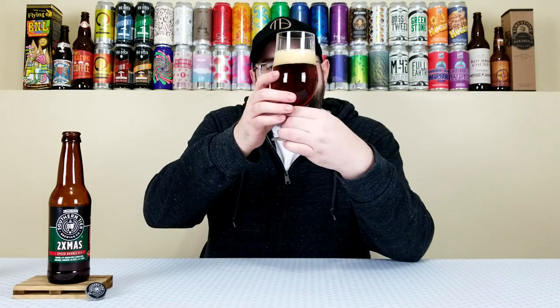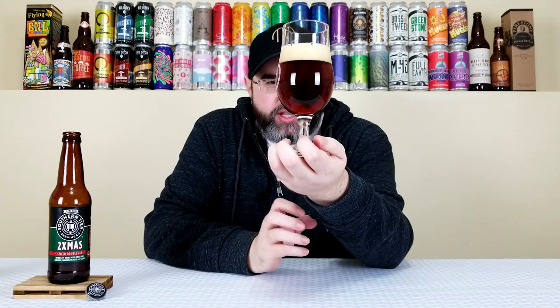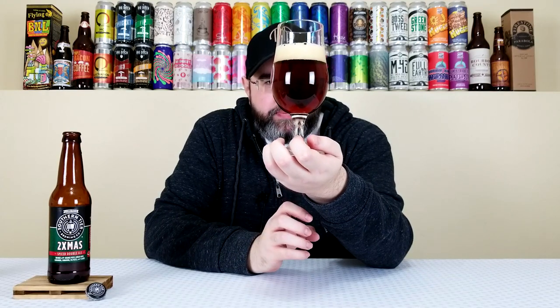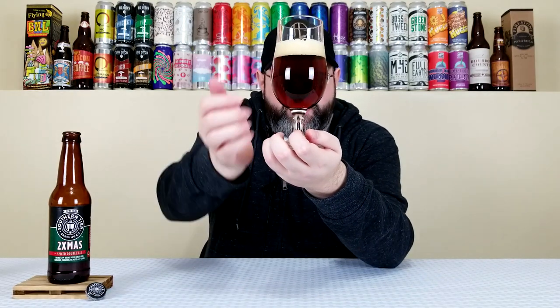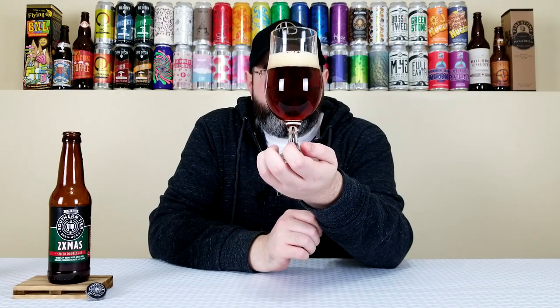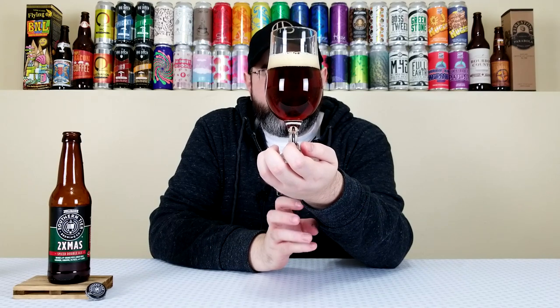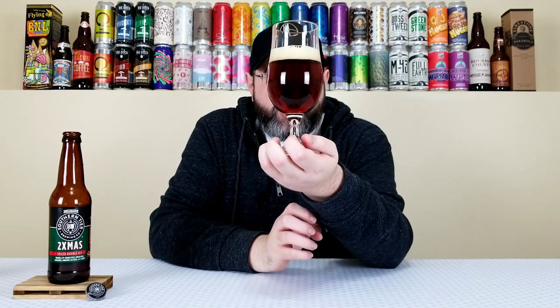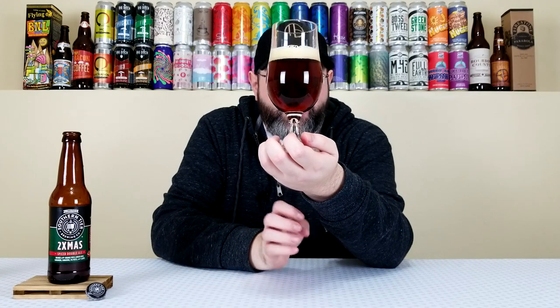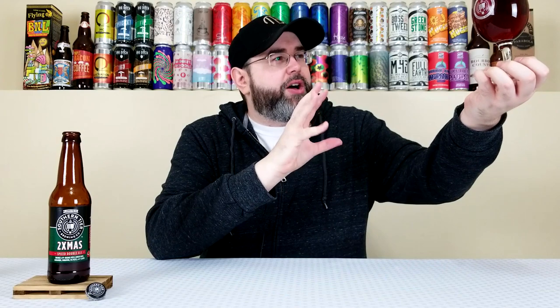That pours out a really nice, almost mahogany-orange color — it's like mahogany with some orange mixed in. It's somewhat filtered with a little bit of fine particulates. Has about a finger and a half to two fingers of a straight-up khaki-colored head, super creamy looking, maybe a little soapy-sudsy, but very creamy. A lot of carbonation — this will probably look darker on camera than in person. Definitely mahogany-orange with fine particulates. There's a lot of carbonation. Looks nice.